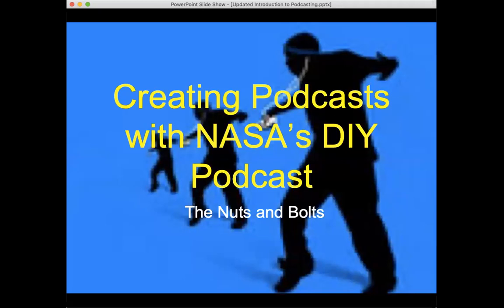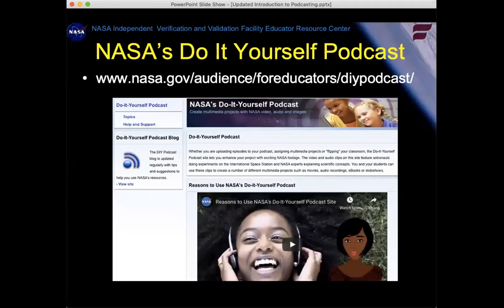About eight or nine years ago at a conference, I was talking to a NASA colleague who had a new job managing a project called NASA's DIY Podcast. The idea was to create a giant archive based on science topics of audio and video clips, images, and everything students need to create their own scientific podcast accessing NASA scientific data. It's set up to give you access to the files you need to piece together your very own program.